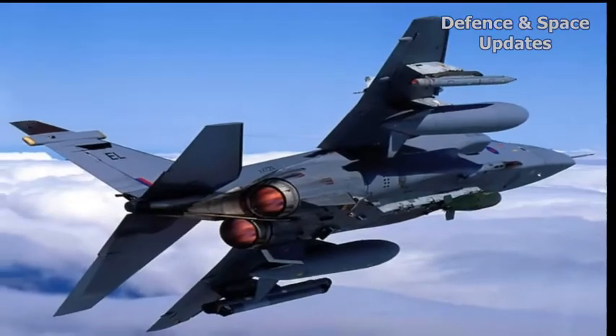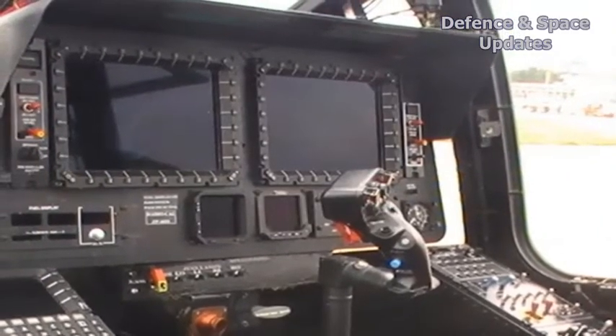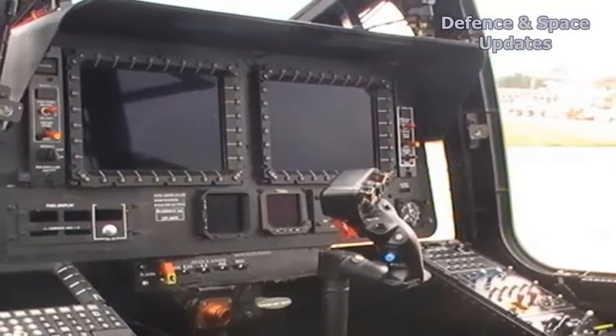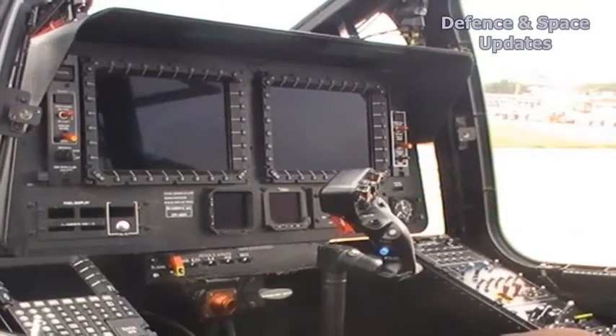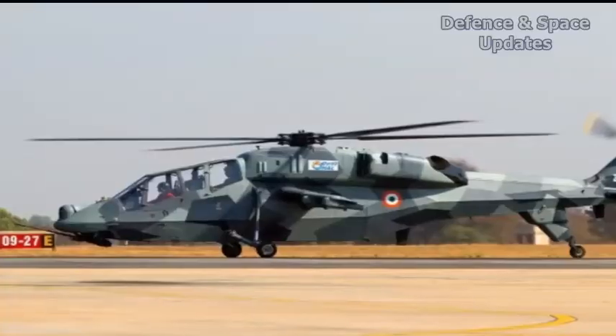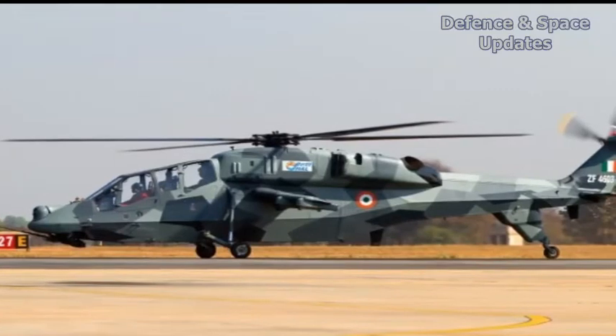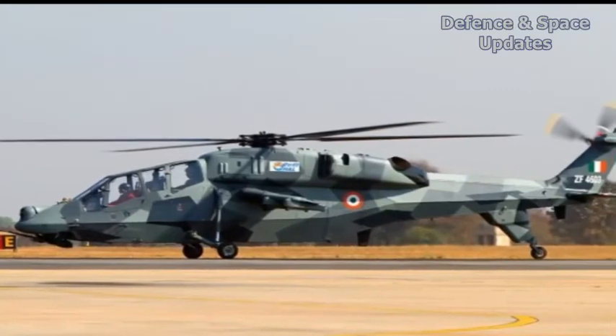HAL also announced on Wednesday that it had indigenized the cockpit display system on the LCH, namely the Integrated Architecture Display System, with the participation of Indian private industries. This system, which is being flight-tested, also replaces an expensive imported system.